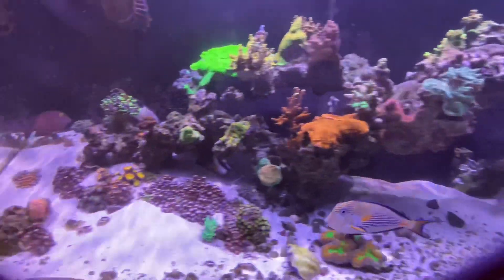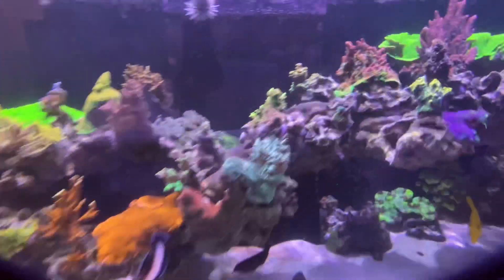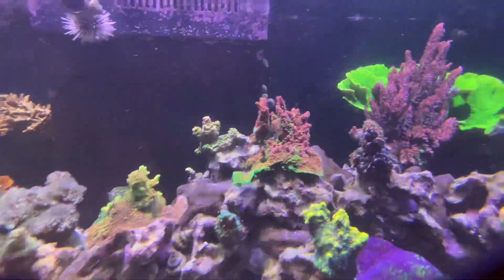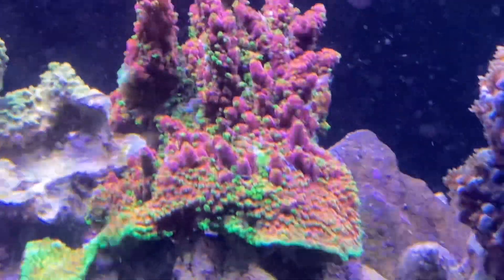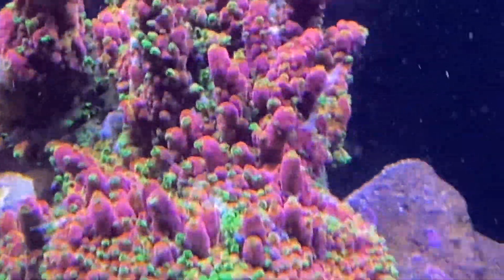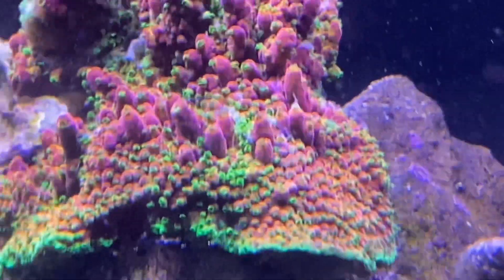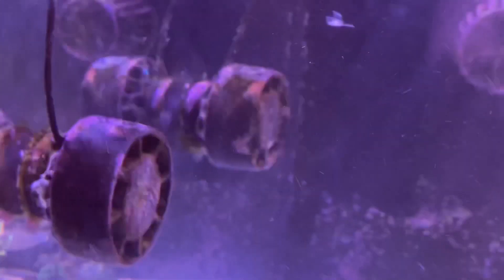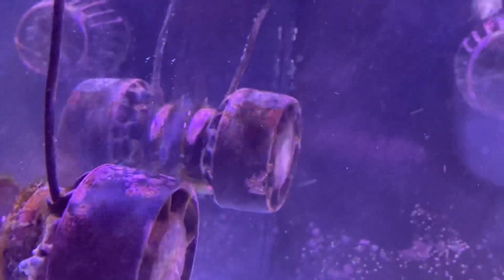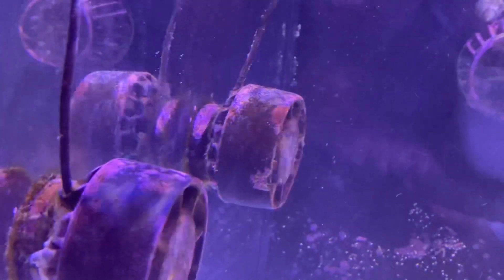Long story short, came back home and noticed some white spew coming out — a little bit of tissue loss you can see right there off the PC rainbow. I was like, oh crap, what the hell is going on here. Saw the sea cucumber getting shredded up, stuck on the back of that pump, and disconnected the pump.